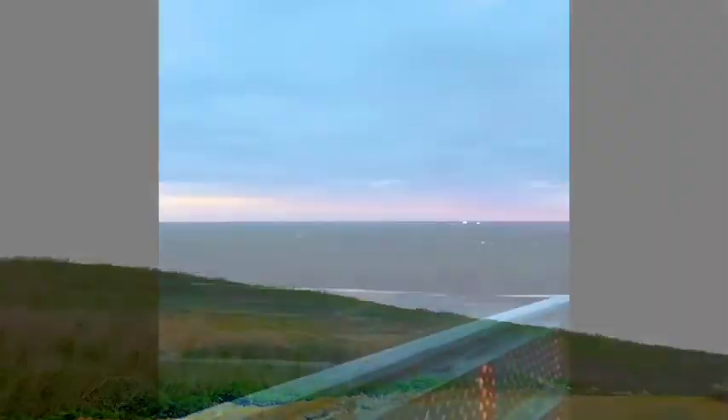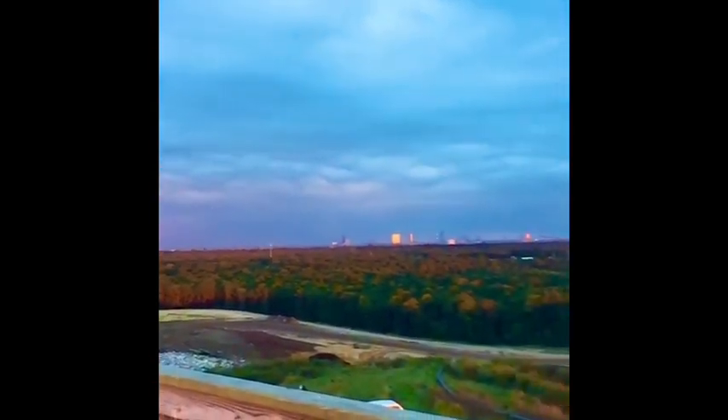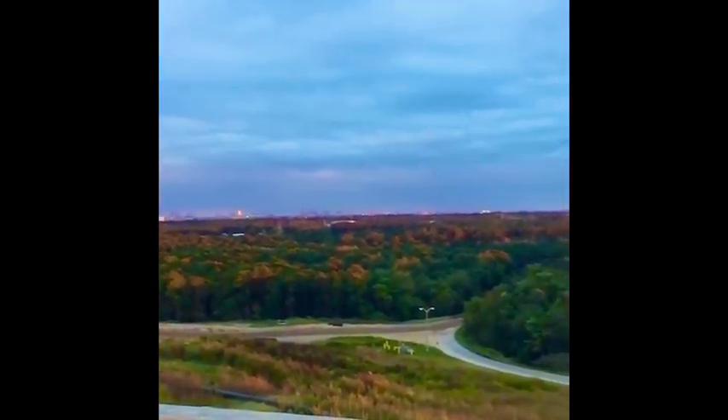At the very top of our landfill, there's an observation tower that visitors love to climb. The views stretch far across the county and provide a good perspective of our landfill's active area.